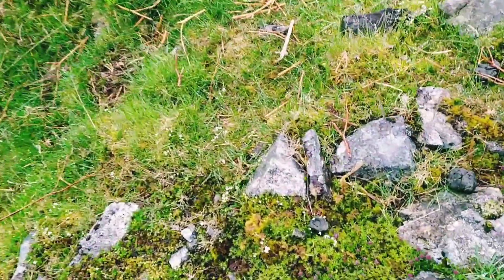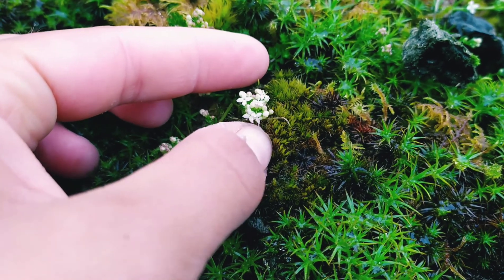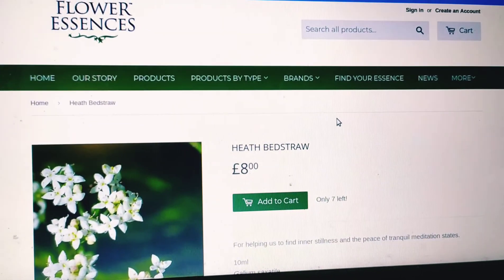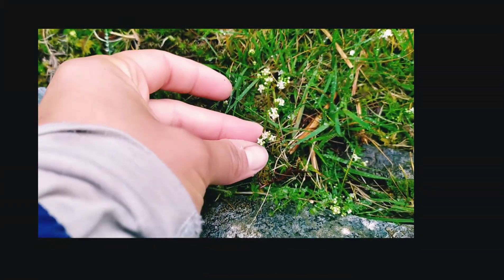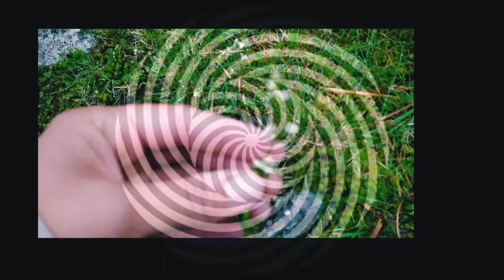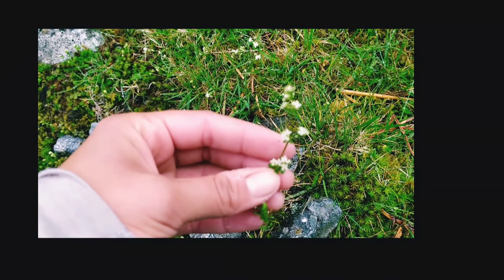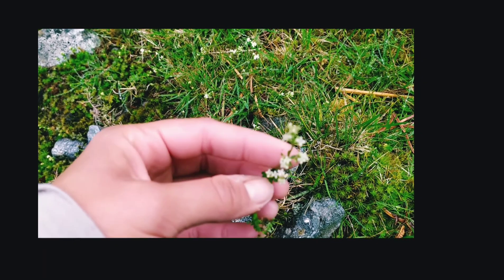Heath bedstraw. I couldn't find that much information about this plant. The one thing I did find is that it is apparently being sold as an essential spray, supposed to help you enter a calm, meditative state and generally help you chill out. As with most things on the internet, there's absolutely no science behind this. But there you go — it is sometimes used as a calming essence. Heath bedstraw.